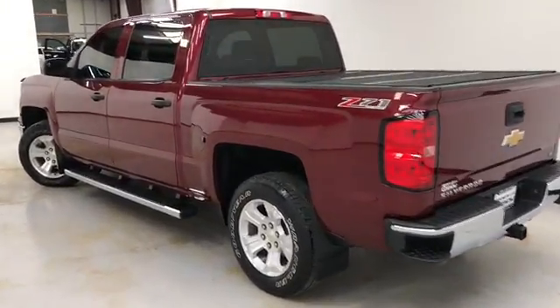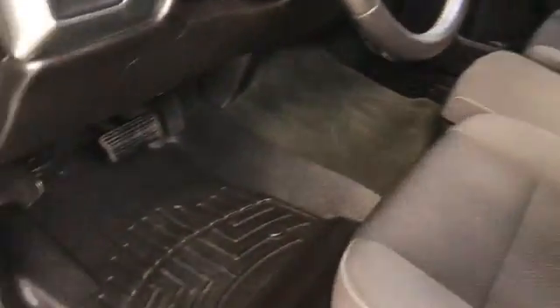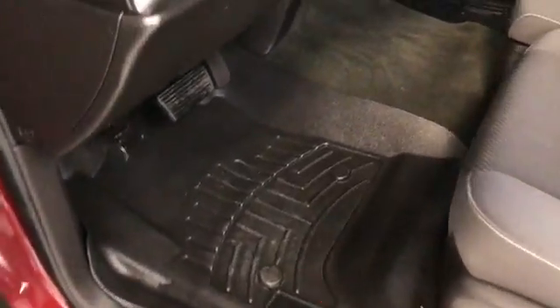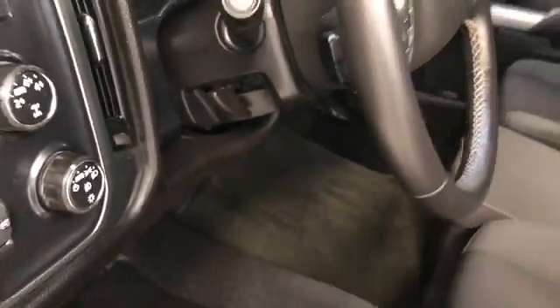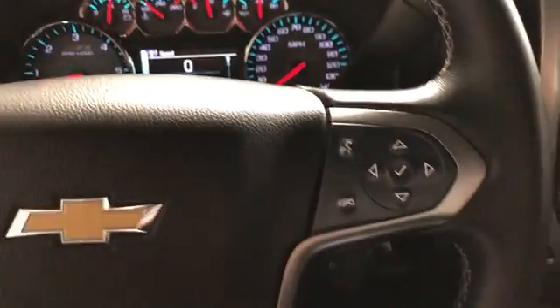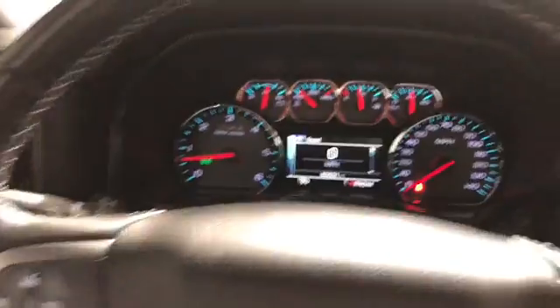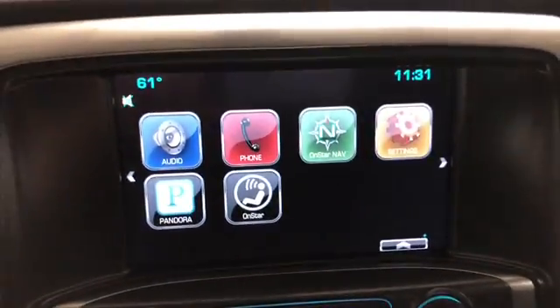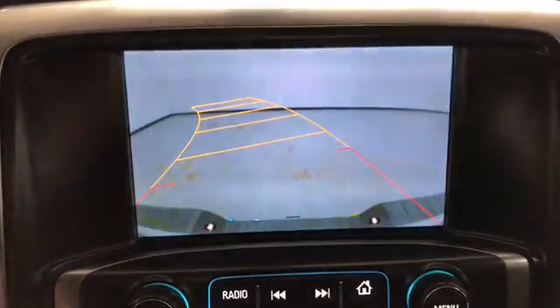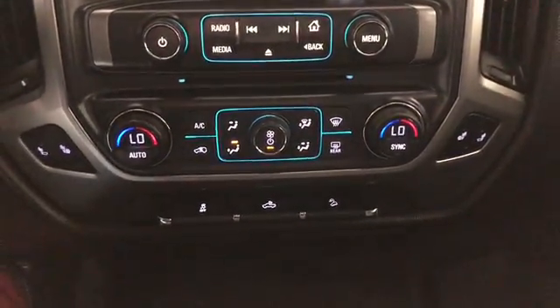Now let's have a look on the inside. There are heated black cloth seats in the front and all-season weather mats. It has 80,531 miles on it. You've got audio, Bluetooth, cruise control on the steering wheel, power windows, locks and mirrors, OnStar navigation, rear backup camera, dual zone climate control, and heated seats.